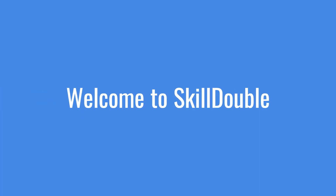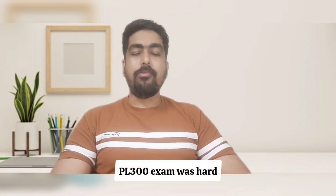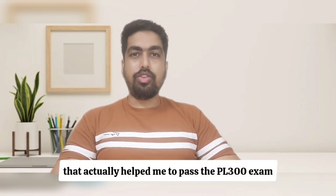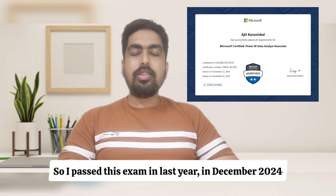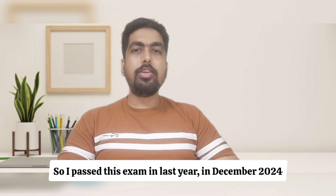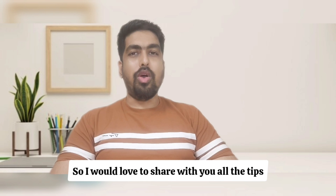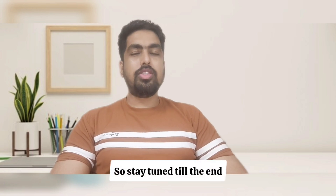Hey everyone, I'm Anjit and welcome to my YouTube channel Skilled of Earth. In this video, I'm going to talk about whether the PL-300 exam was hard and any tips that actually helped me to pass the PL-300 exam. I passed this exam last year in December 2024, and I would love to share with you all the tips that helped me pass. So stay tuned to the end.